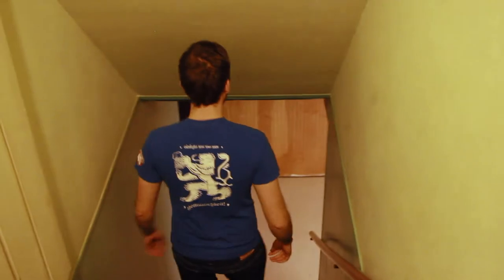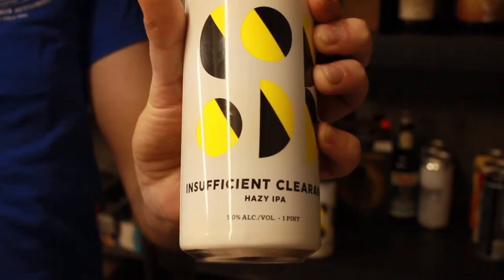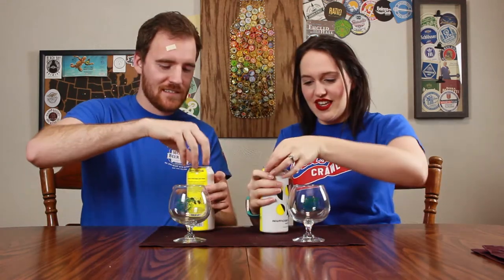I'm gonna head downstairs and get our next beer review beer. Oh, insufficient clearance! Hey guys, it's Dan and Lizzie from Till Beer to Us, and today we have Sketchbook Brewing Company's Insufficient Clearance — as Dan learned the hard way. I need to shrink a little, maybe duck. Duck and cover — it's not the first time that's happened. I should have known. Let's get into this.